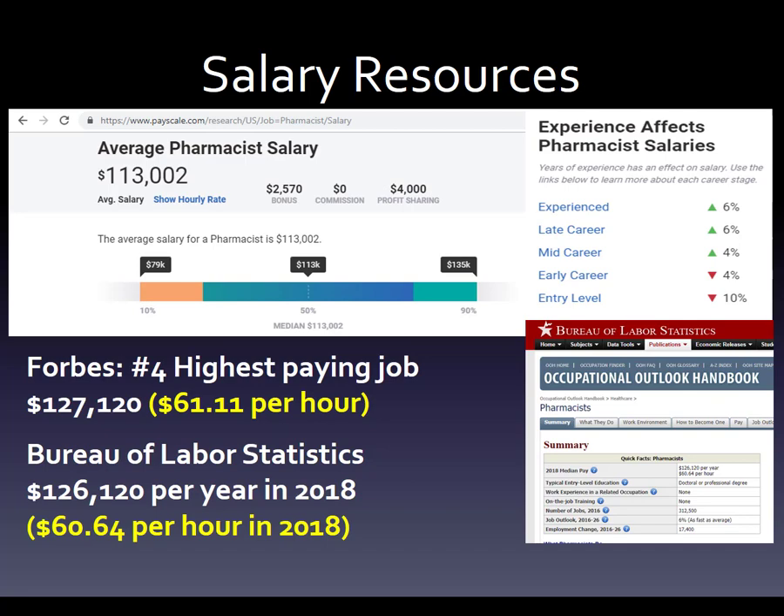Forbes puts us at the number four highest paying job — I think that was last year at $107,000 to $120,000, so that's about $61 per hour. And then the Bureau of Labor Statistics puts us at $126,000, which works out to around $60 to $64 per hour.